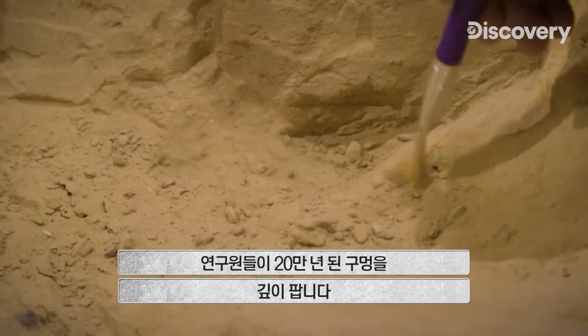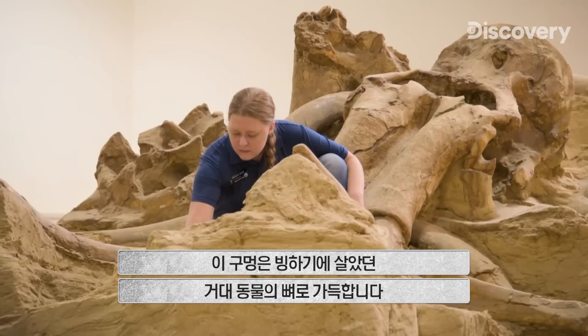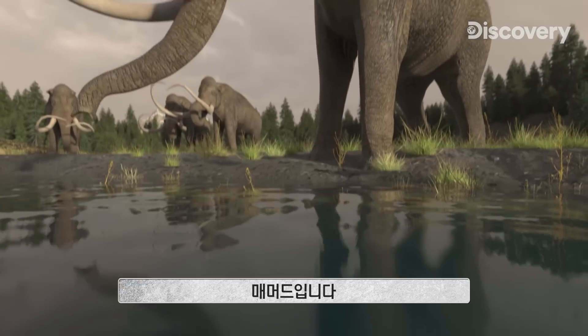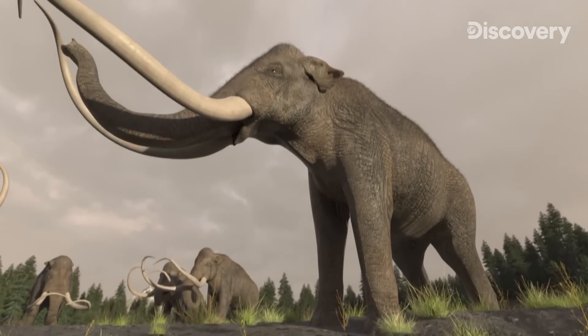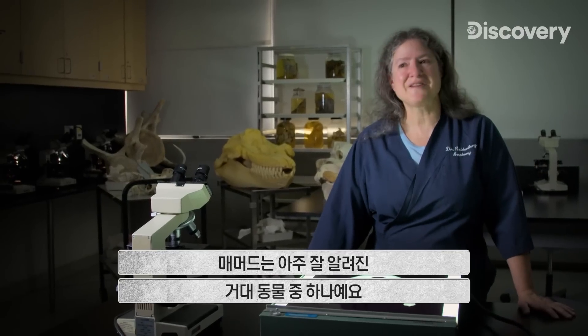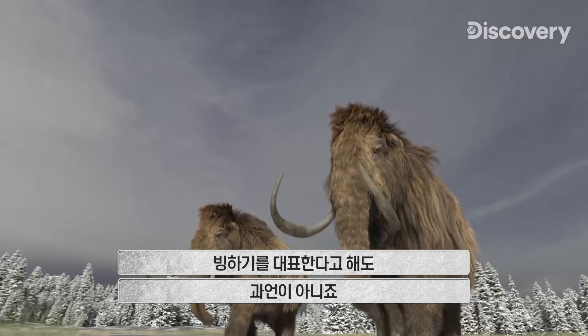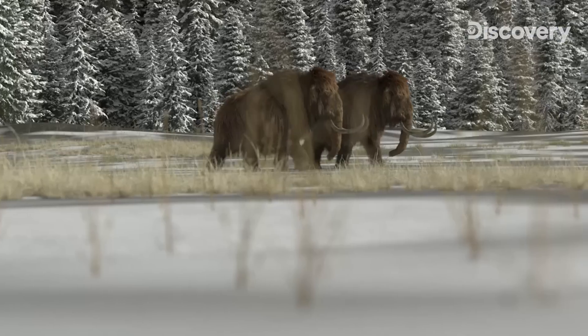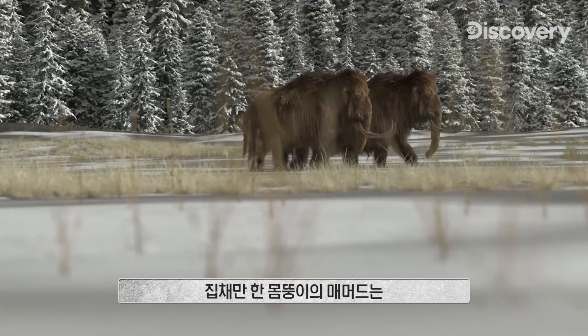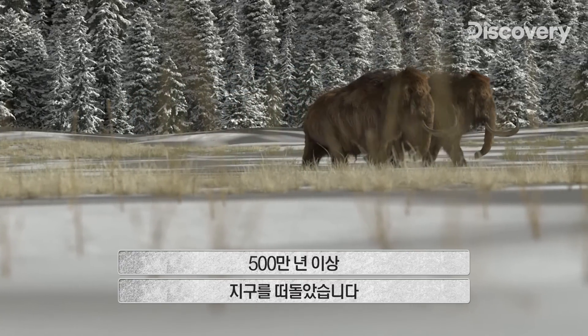Investigators dig deep into a 200,000-year-old pit filled with the bones of an Ice Age titan, the mammoth. Mammoths are one of the most famous megafauna that ever existed, and their familiar furry form is what comes to mind as iconic when you think of the Ice Age. A towering colossus, the mammoth roamed the globe for more than 5 million years.